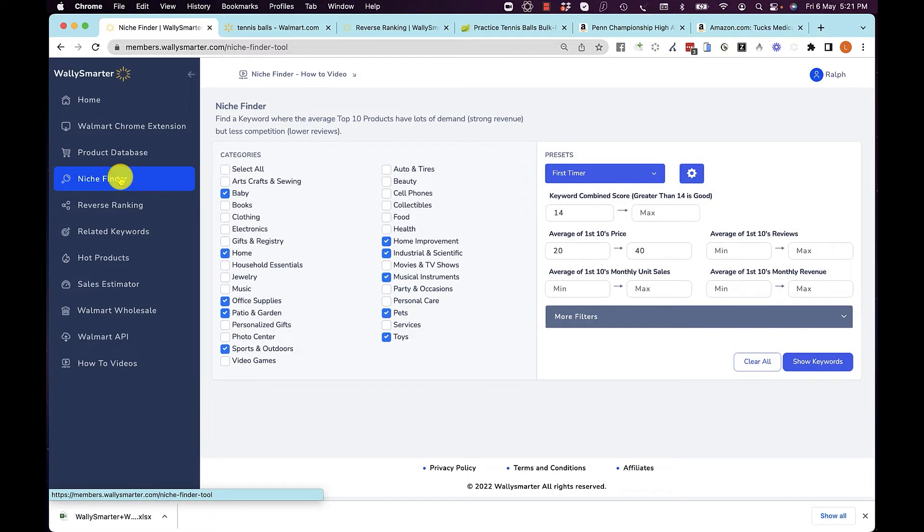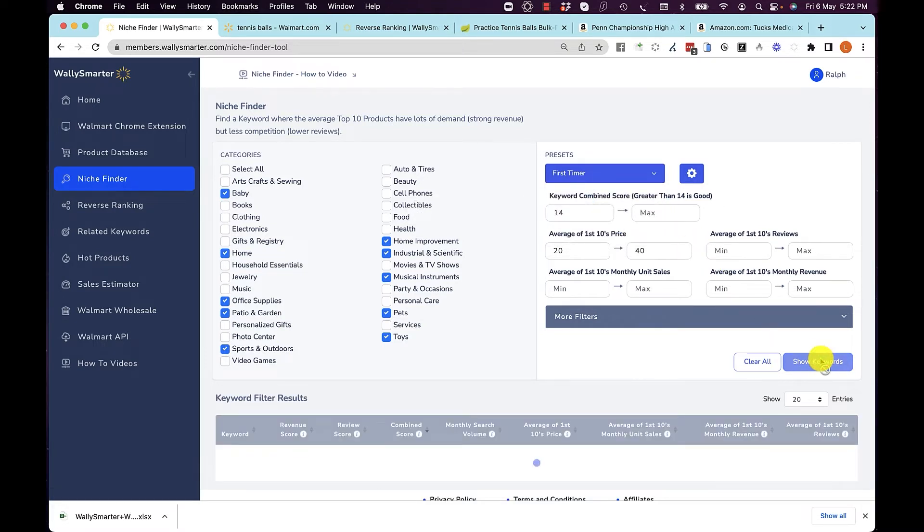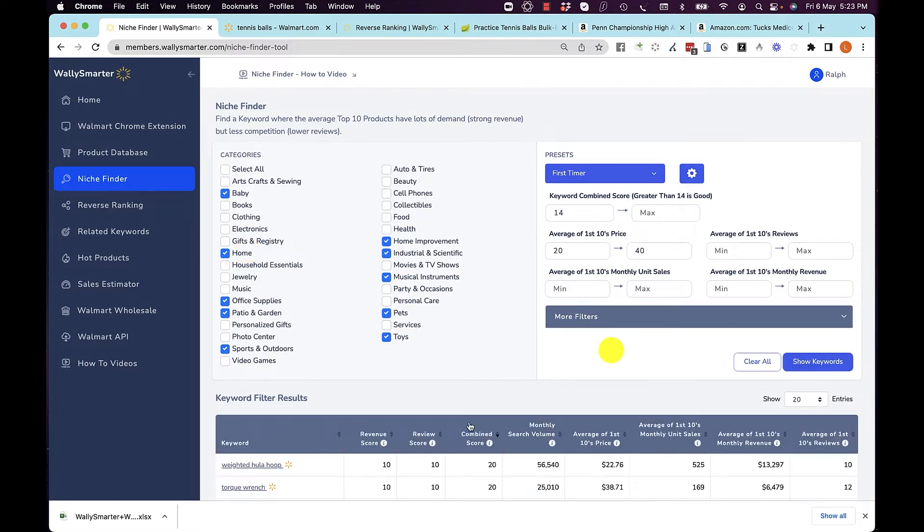Niche Finder is about identifying what keyword or niche you should be selling in — we take all the hard work out of it for you. Presets are done for you for first-time or repeat sellers. Let's take a look at what these keywords are. We've chosen the categories that a first-timer could compete in, with the least amount of complexity. Here, you can see we have found keywords where the average of the top 10 products fulfill these criteria.